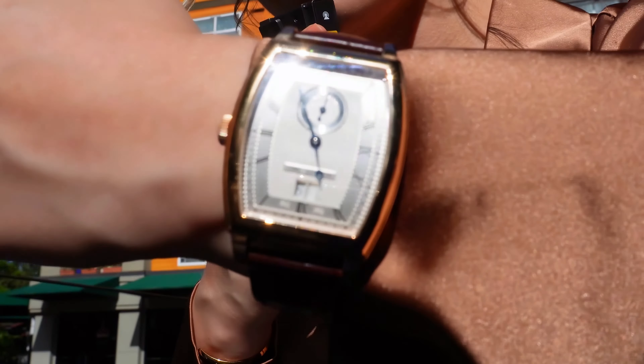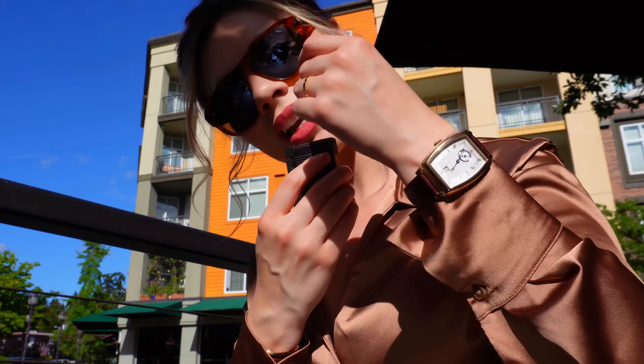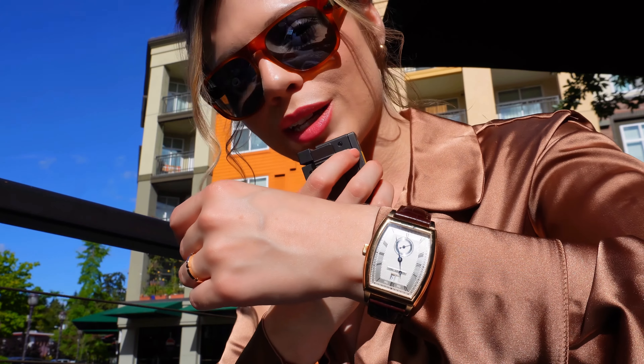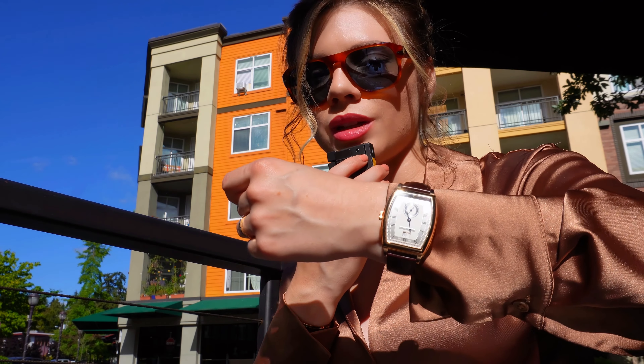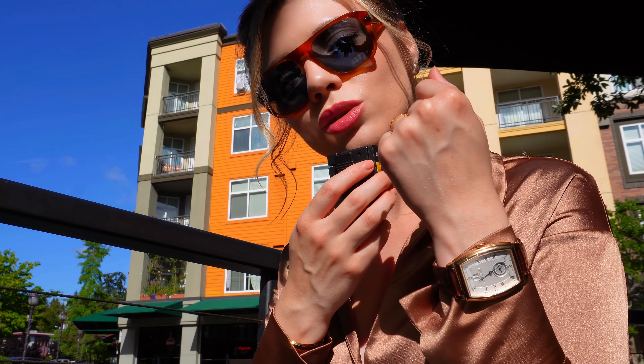I'm going to give you another view of this exquisitely large men's piece. It's a very classic heritage with a petite seconde, with a unique torno case design style. It's not something you see every day. This is actually a discontinued reference.